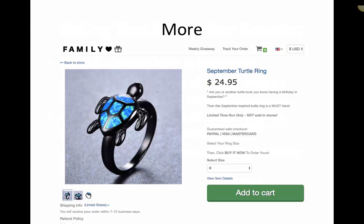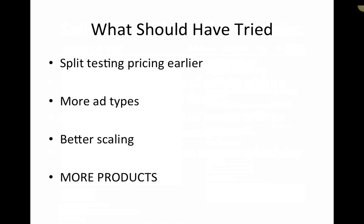September turtle is another one I tried. This one didn't work. I don't think the birthstone was close enough to where we needed it to be. It was the same type of angle — people born in September who identified with sapphire blue — but I probably could have targeted better because we just did the same lazy thing: PPE at September turtle. What should we have tried? Split testing pricing earlier. I started the dragon necklace at a much cheaper price, and as I moved it up I just made more money per sale. I was able to scale harder and faster. I wish I would have done that earlier — I didn't find it out until I was deep in late August right when September was approaching. So I lost a lot of profit and scaling ability. I just bumped the price up a few times, saw the conversion didn't drop, and left it. That simple. I just wish I'd done it earlier.